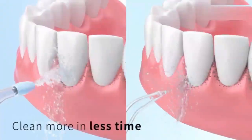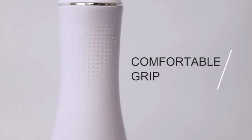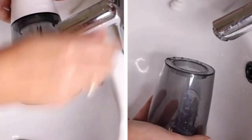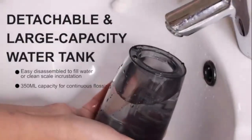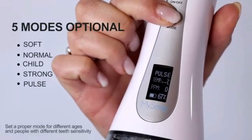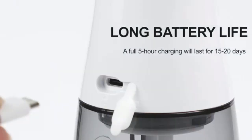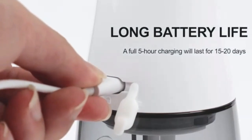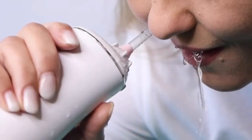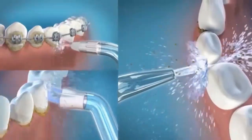Upgrade your oral care routine with the Bitvei C5 Water Dental Flosser. A powerful, cordless solution for healthier teeth and gums, this water flosser features advanced pressure settings, delivering deep cleaning between teeth and along the gum line where traditional brushing can't reach. With its ergonomic design and long-lasting battery, it's perfect for use at home or on the go. The flosser's compact size makes it travel-friendly, while the EasyFill water tank ensures hassle-free operation. Ideal for anyone with braces, implants, or those seeking a superior clean — achieve a dentist-level clean at the press of a button.